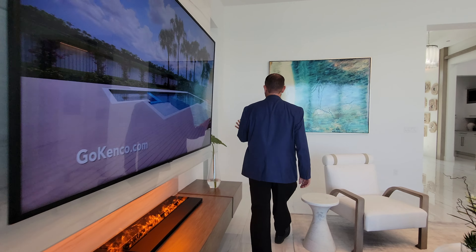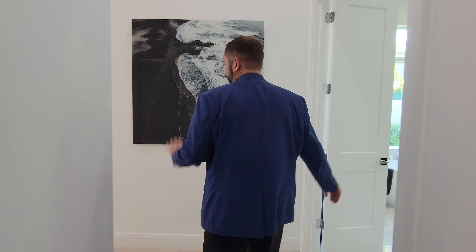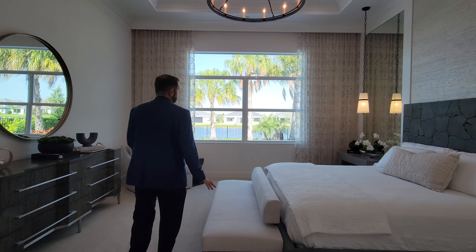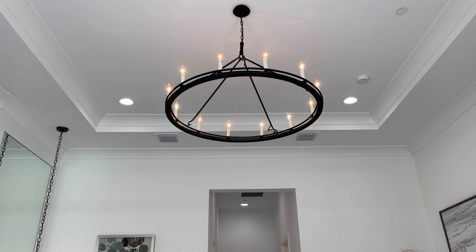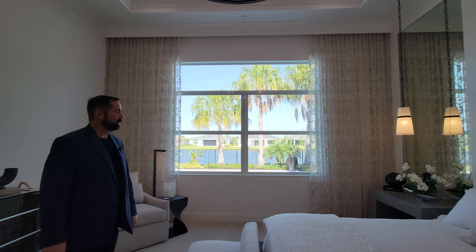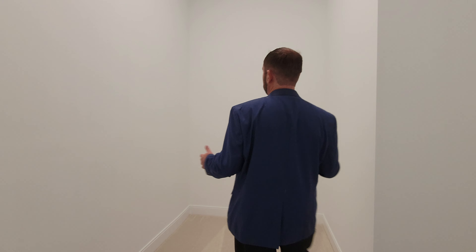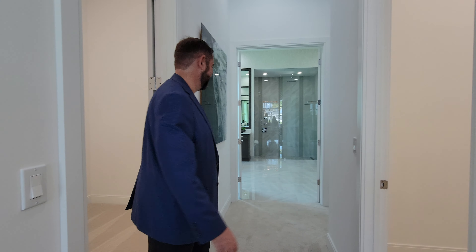Heading to the primary bedroom suite, we move from porcelain tile to plush carpet. The bedroom features a king-size bed with an accent wall behind it — wallpaper, mirrors, and white wood trim with crown molding. A beautiful light fixture sits in the tray ceiling above. Picture windows look out to the pool and water view. There are two spacious closets, both ready to be customized for shoes and clothing storage.